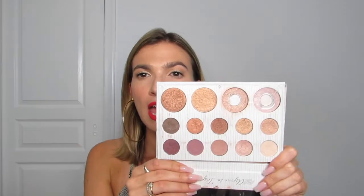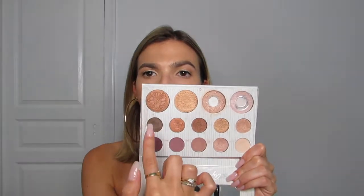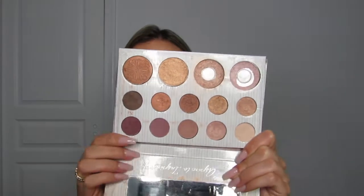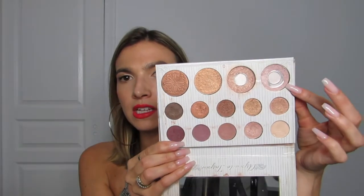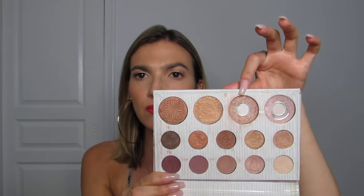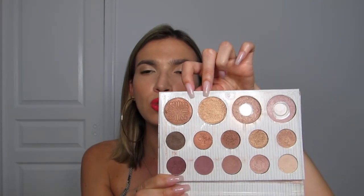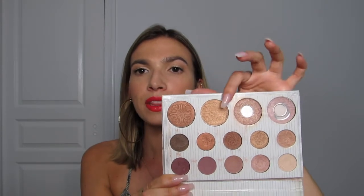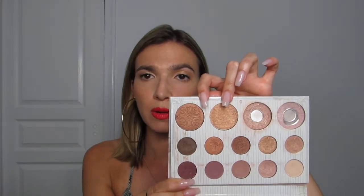This next one might seem like a weird choice, but it's not to me — this is the Carli Bybel eyeshadow palette, her OG palette, the first one she came out with. It comes with four highlights and ten eyeshadows. I have completely used up the lightest highlight and the second lightest, and the two darker ones I mostly use as eyeshadows.